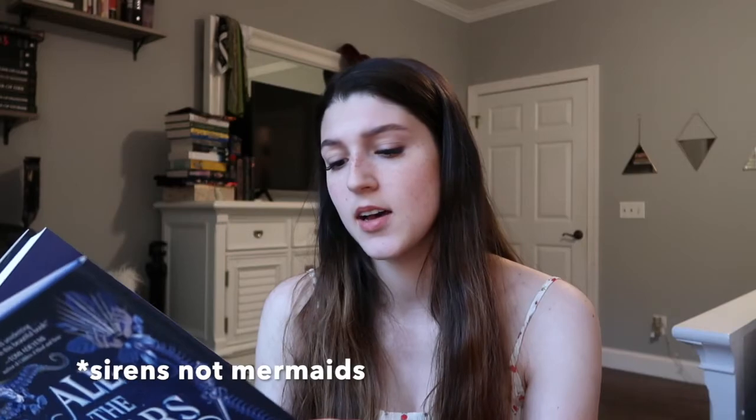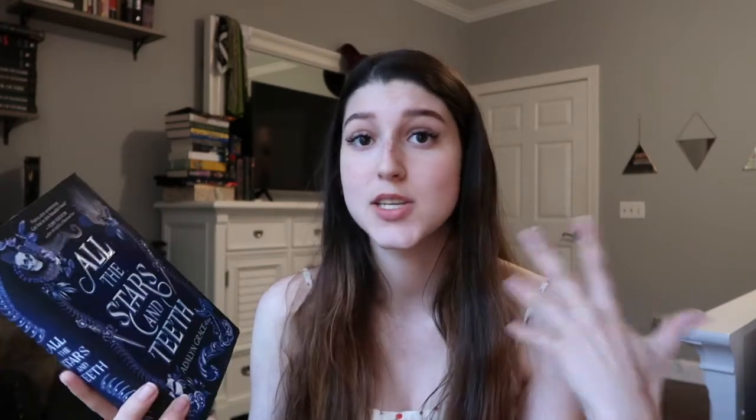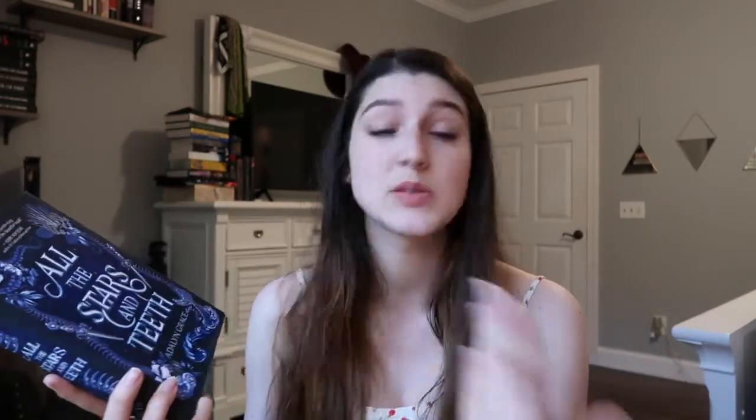Next we have All the Stars and Teeth by Adalyn Grace. This is a mermaid story — that's all I really know about it. I believe we've got some mermaid aspect and it's a set-at-sea story, so that is really all I needed to know about it. This was a Fairyloot exclusive edition, but my subscription wasn't active at that point, so I wanted to get a copy for myself.